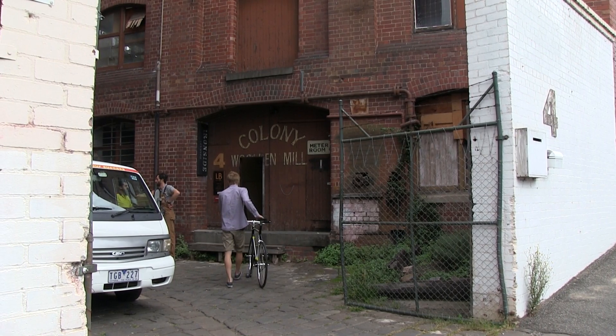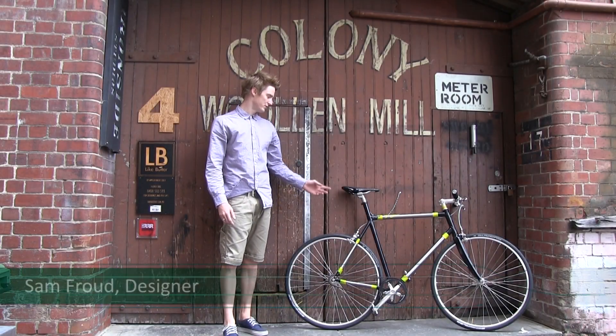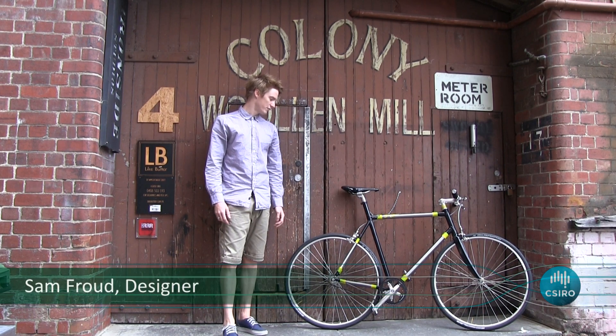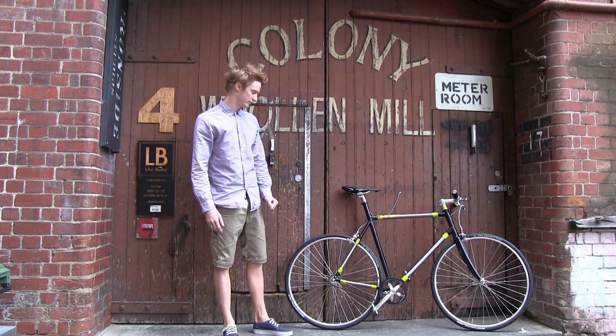Hi, my name's Sam Froud. This is my studio here in North Melbourne, and this is the bike that I designed for Flying Machine. It's a 3D printed titanium frame with a carbon belt drive.